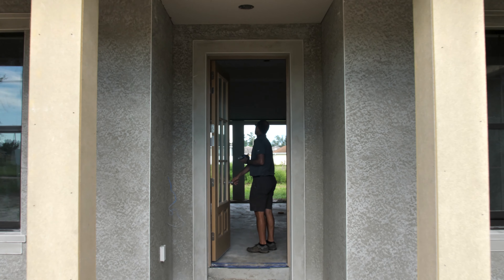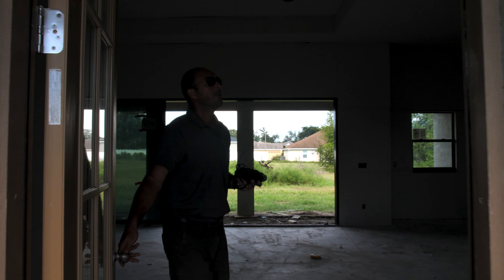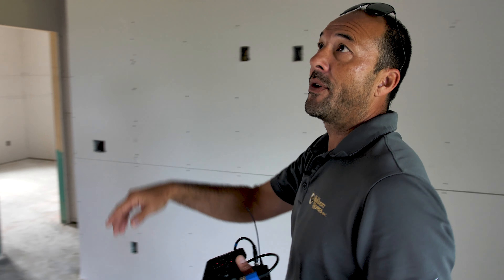They started drywalling yesterday and they're almost done. That was fast. Open floor plan, kitchen with an island, three bedroom, two bath, nice tray ceilings which are also kind of a stock Culbert detail — gives a little nice interest to the ceiling.